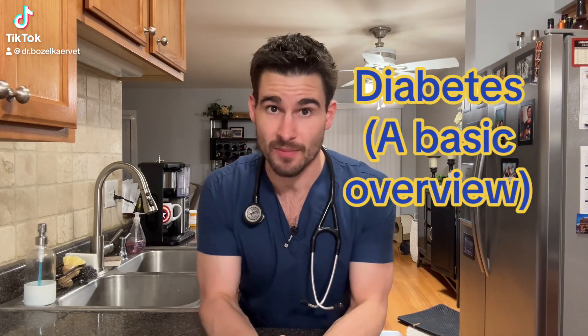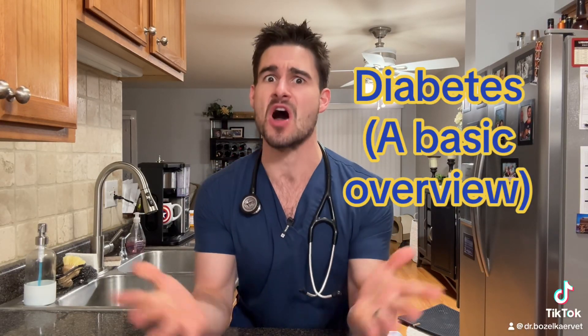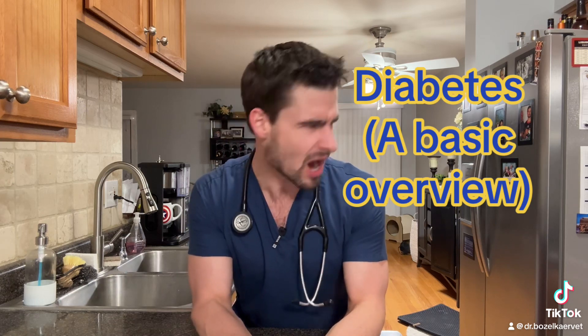Okay, pet parents, are you guys ready to talk about the dirty details of diabetes? Of course you are. Well, let's rock and roll, biscotti.